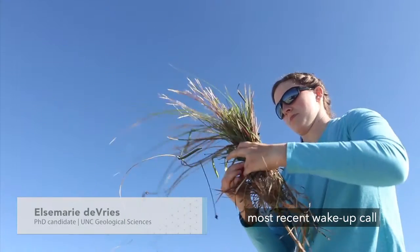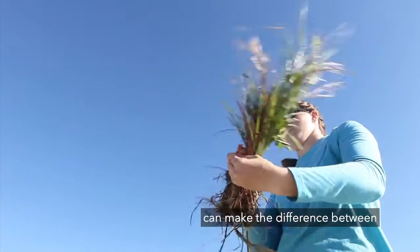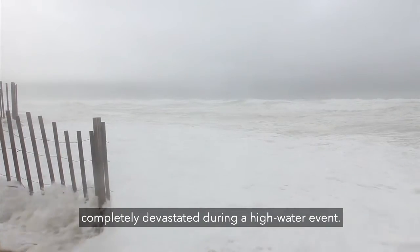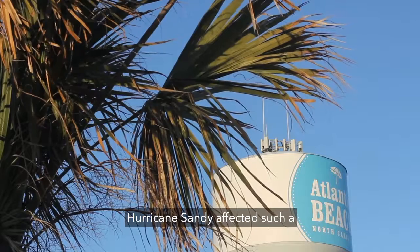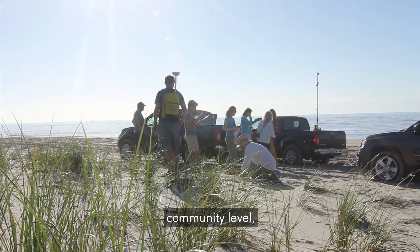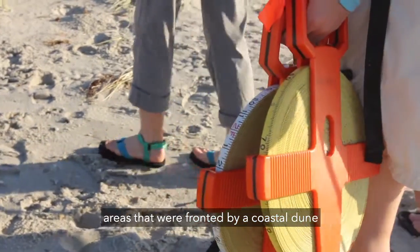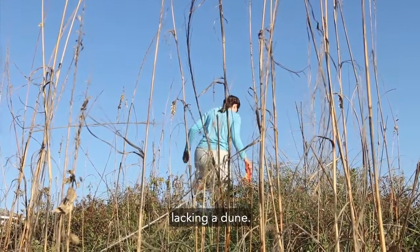Hurricane Sandy was the most recent wake-up call that reminded us that dunes can make the difference between an area or a house being protected or completely devastated during a high water event. Hurricane Sandy affected such a large portion of the east coast of the U.S., and at the community level people really began to recognize that areas fronted by a coastal dune fared much better than areas that were lacking a dune.